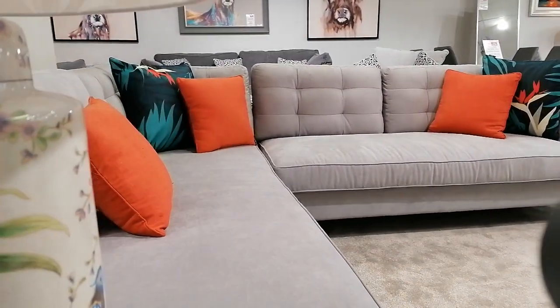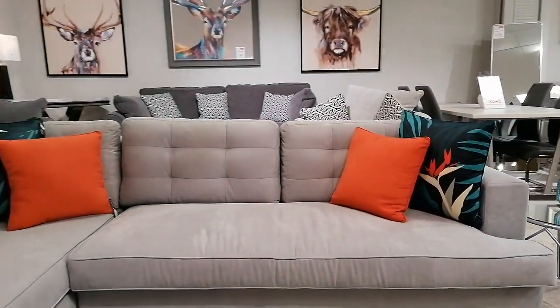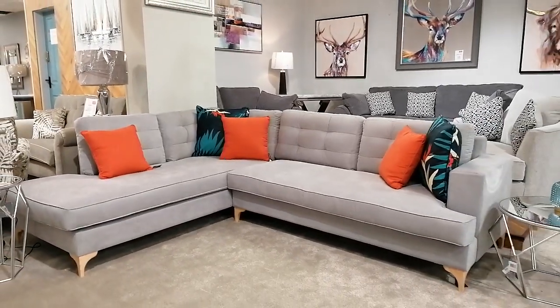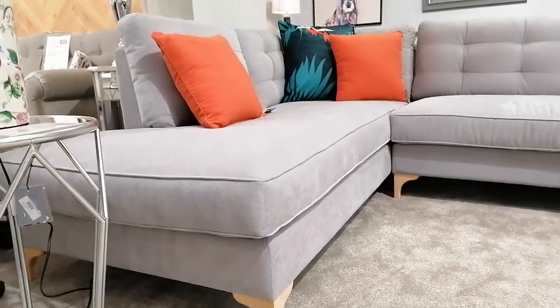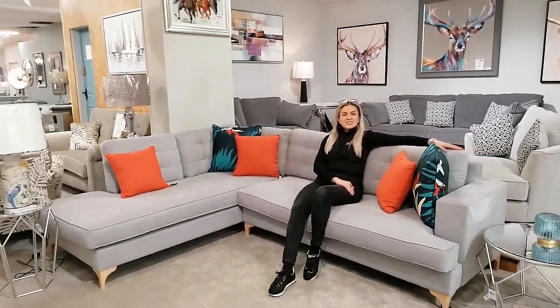It comes as right-hand facing or left-hand facing and will suit a contemporary home with its luxuriously soft grey fabric, button-back detailing and stylish contrast wooden feet. Test out our Positano corner suite in our showroom in Bunkrana or visit our website hegerjee's.ie.